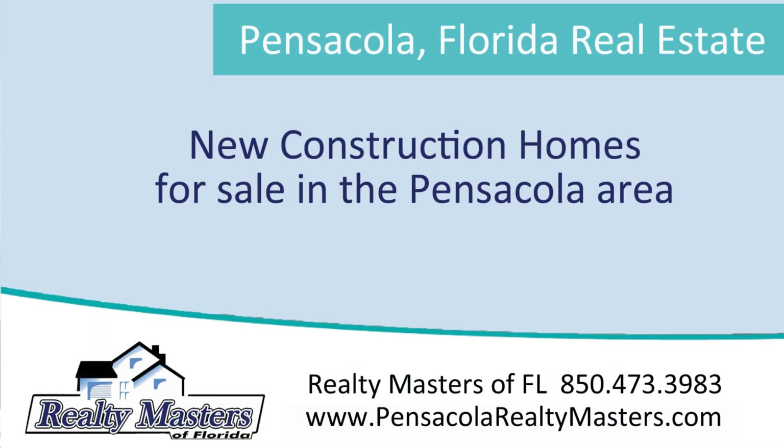Good afternoon. My name is Mitch Adcox, realtor with Realty Masters of Florida. Today I'm going to compare new construction homes versus existing homes and talk about some of the benefits and upsides of new construction homes.